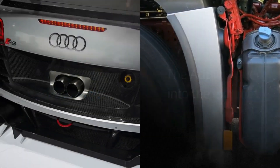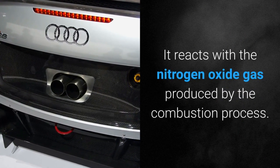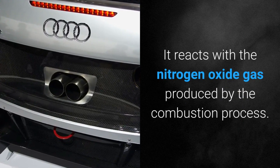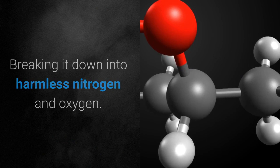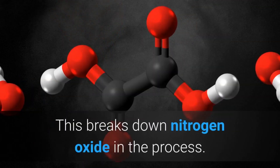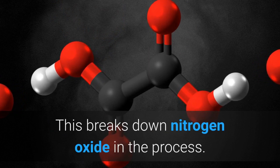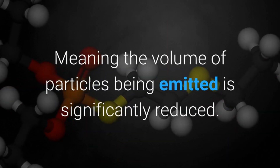How does AdBlue work? The AdBlue is fed into the exhaust, where it reacts with the nitrogen oxide gas produced by the combustion process, breaking it down into harmless nitrogen and oxygen. At high temperatures the AdBlue turns into ammonia, which breaks down nitrogen oxide in the process, meaning the volume of particles being emitted is significantly reduced.